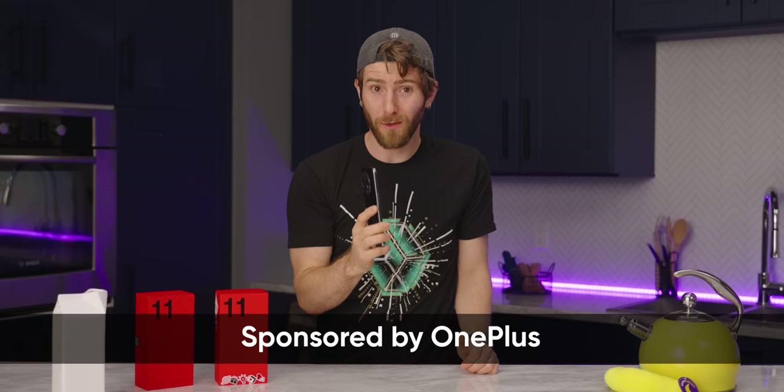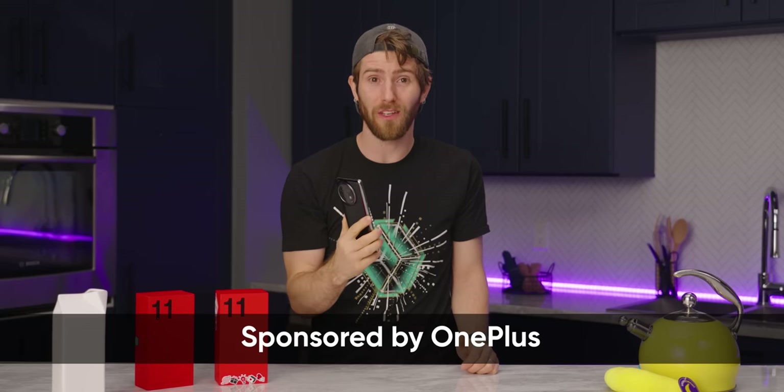OnePlus sponsored this video so that we could take a deep dive into how your phone stays cool and how future tech like this could make our phones even cooler.